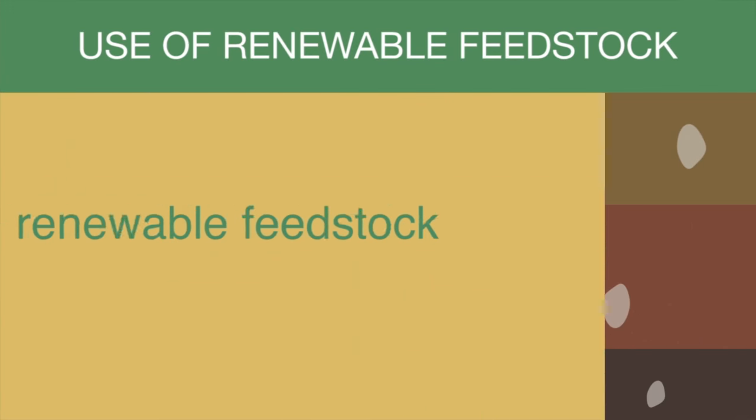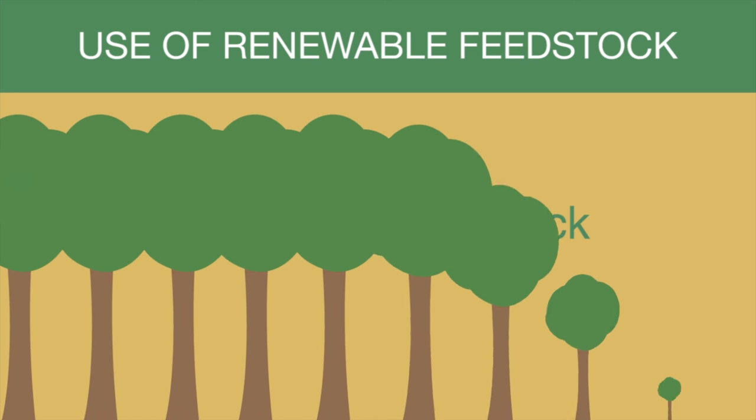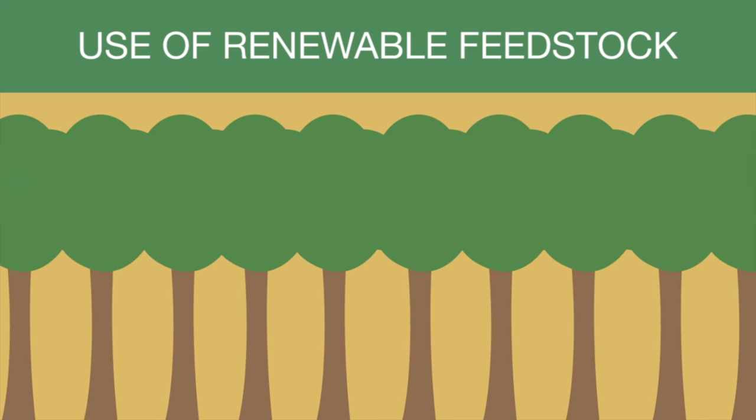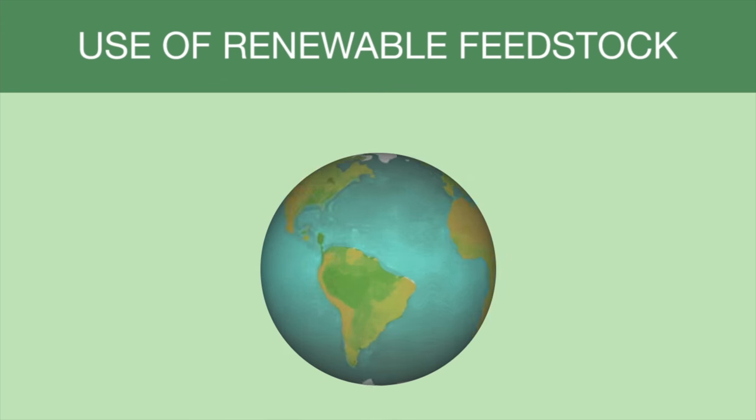The term 'renewable feedstock' refers to raw material that can be grown or produced by humans. The usage of renewable feedstock is attractive because it reduces the amount of harmful waste produced from the crude oil refinery and distillation processes.